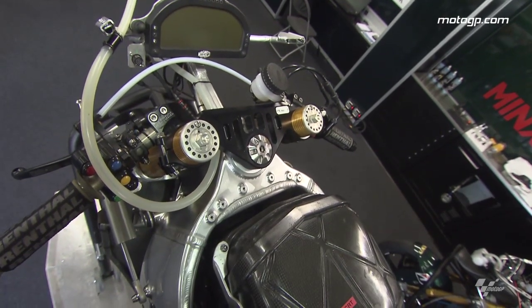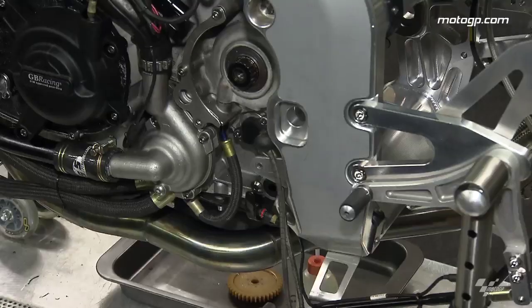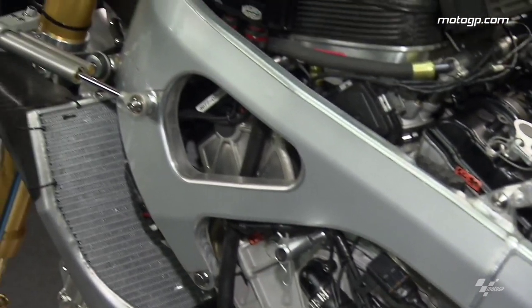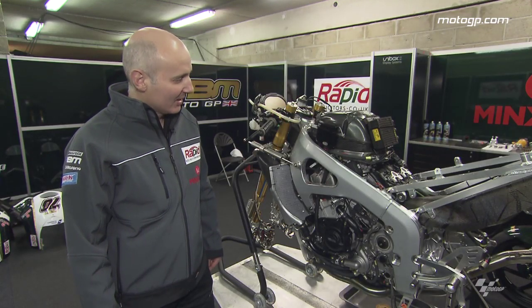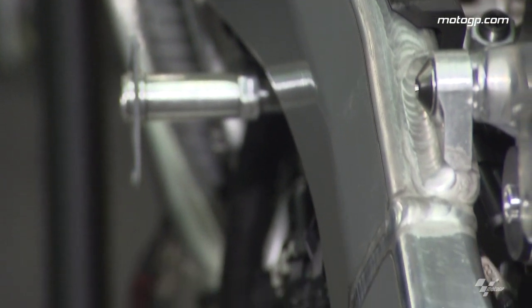That's one area we're continuing to work on. Everything's adjustable — like the head pipe position and the swingarm pivot heights, which are all adjustable, which is normal procedure these days. We also have some features built into the chassis so we can change the stiffness of the chassis and swingarm if we want to try that. But yeah, just a normal twin-spar aluminium chassis with a single shock absorber — similar architecture to most of the other GP bikes.